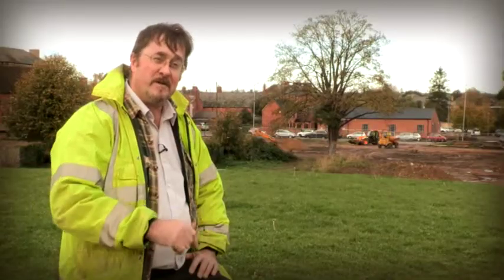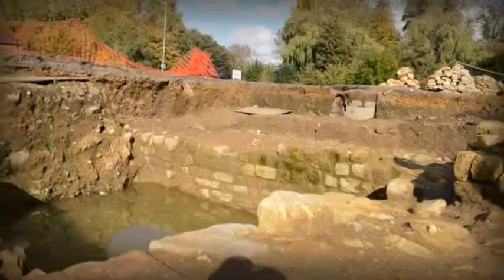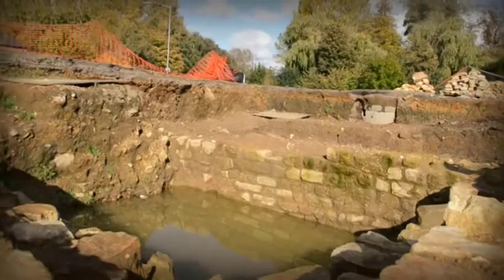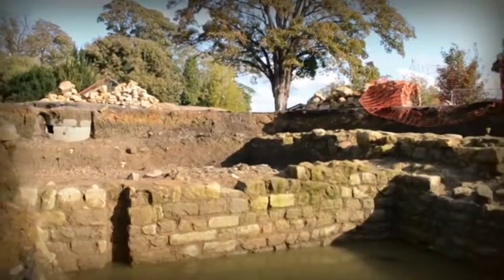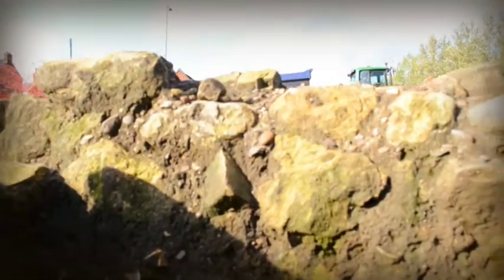But then, as we excavated down, we found complete Roman vessels stacked around the edge of the room. When we excavated the cellar, it had been backfilled with all sorts of rubble and material. But at the bottom, there was a silty material, and in that we had a number of complete Roman vessels stacked around the edge of the wall.